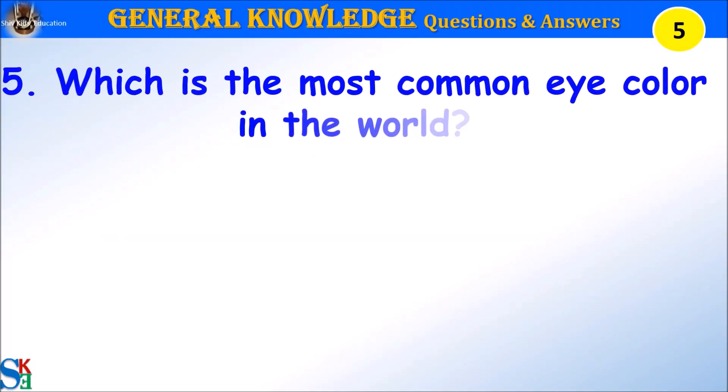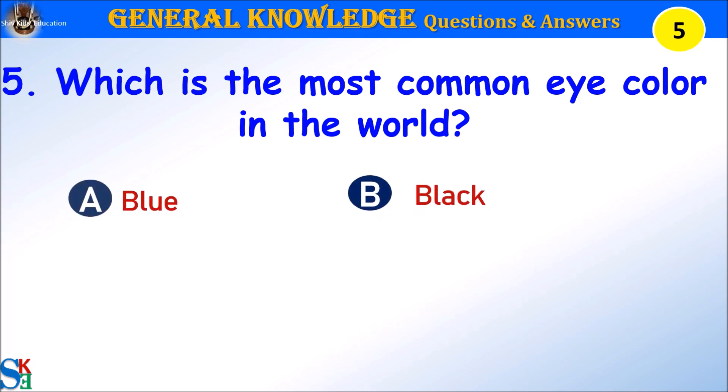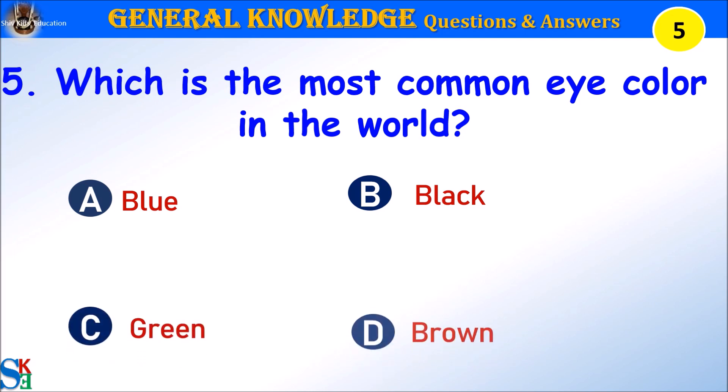Question 5: Which is the most common eye color in the world? A. Blue, B. Black, C. Green, or D. Brown. Your time starts.